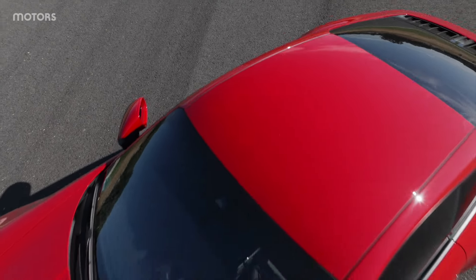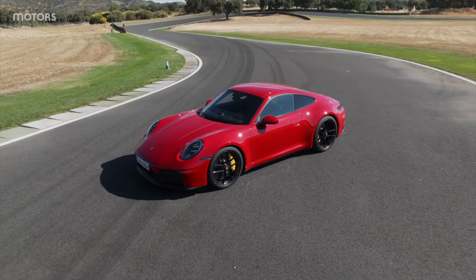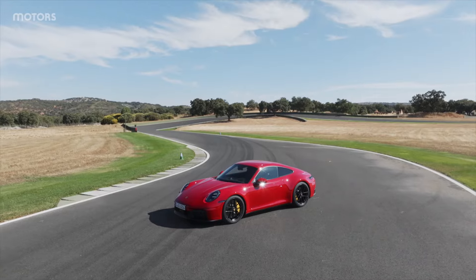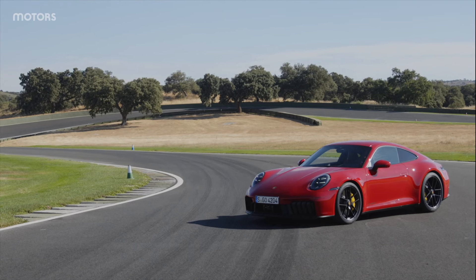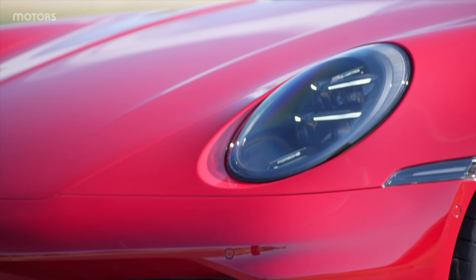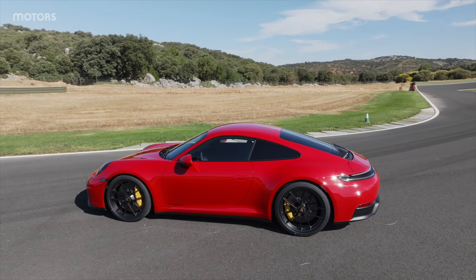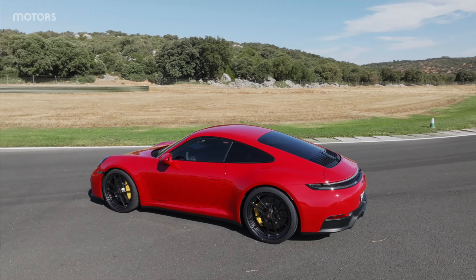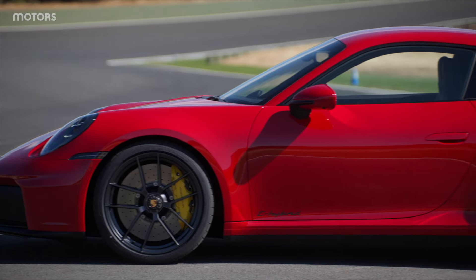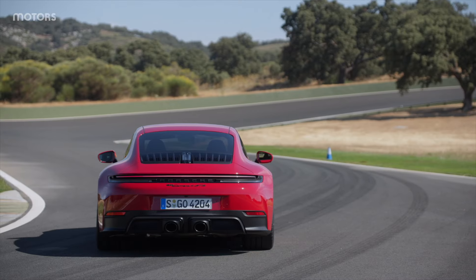This latest Porsche 911 GTS, dubbed the 992.2, looks pretty much like the old 911. There are some upgrades on this GTS model — at the front, the lower area of the grille looks a little different, featuring active aerodynamics with flaps opening and closing depending on your driving. They can close entirely to boost aerodynamic efficiency and also close in the rain so that wet and grit don't fling through the innards of the car.